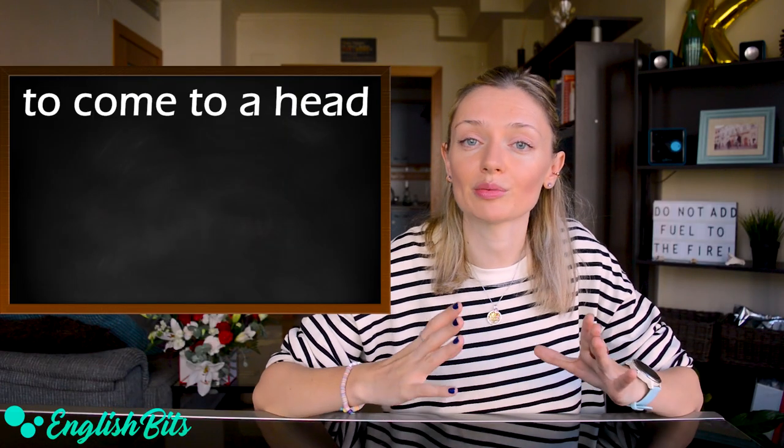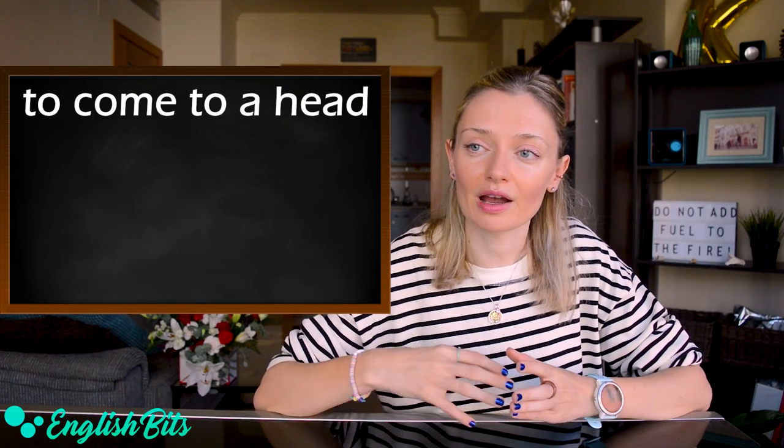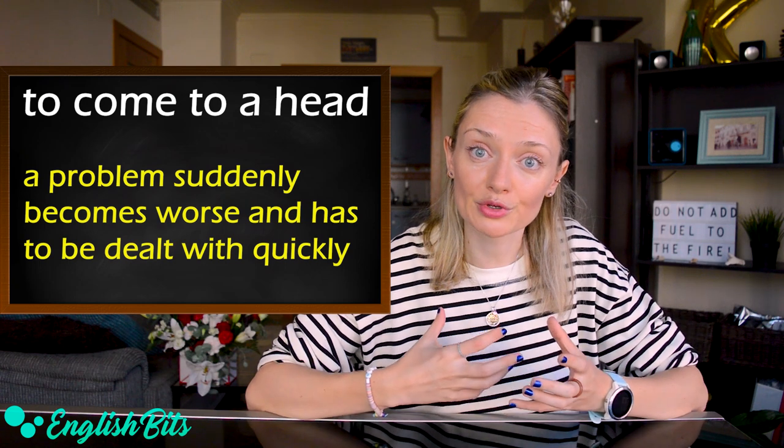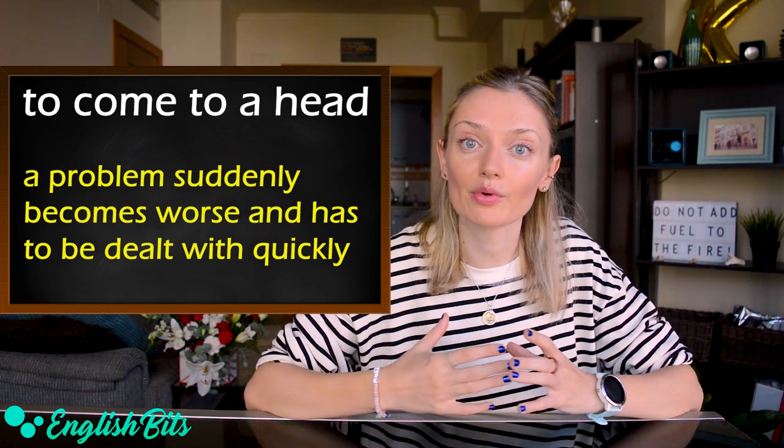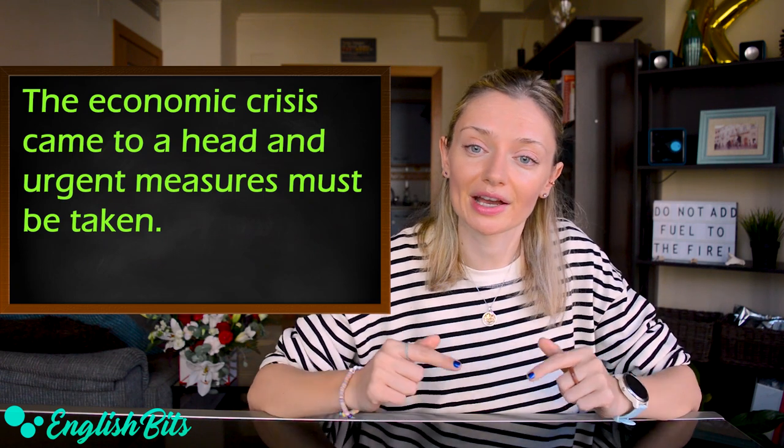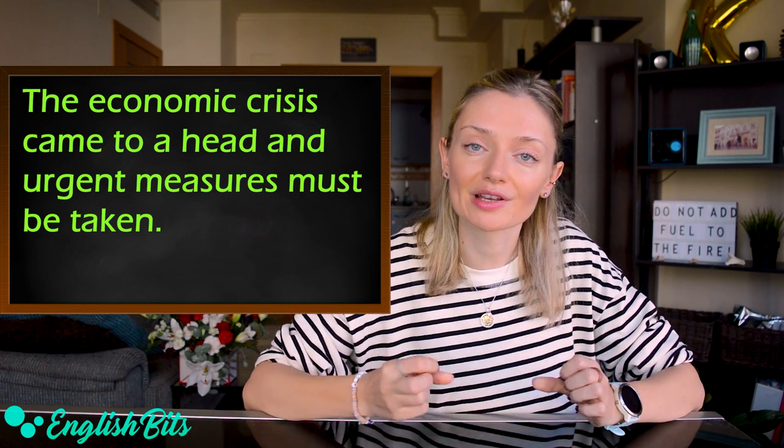Number twelve: 'to come to a head.' It means that a problem suddenly becomes worse and has to be dealt with quickly. For example: the economic crisis came to a head and urgent measures must be taken.